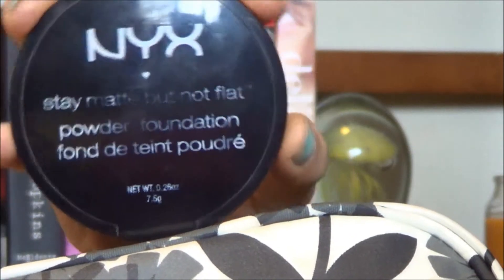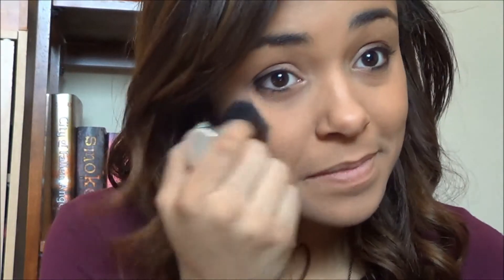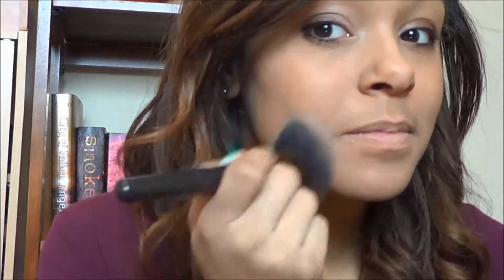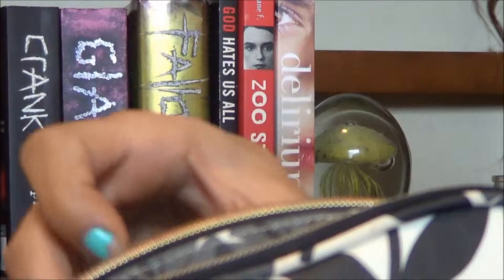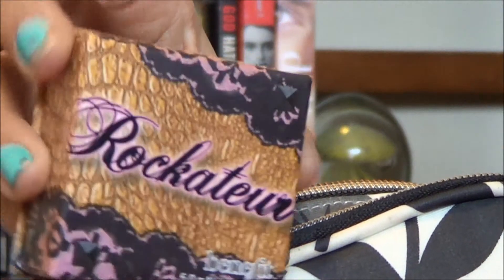So for powder I've got the NYX Stay Matte But Not Flat, which I start by taking a kabuki brush and buffing it under my eyes, and then I take a powder brush and go over my whole face. Then I take Benefit's Rockateur Blush which creates a beautiful subtle rosy glow and I put that all over my cheeks.